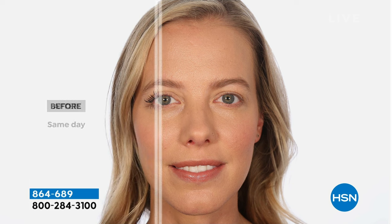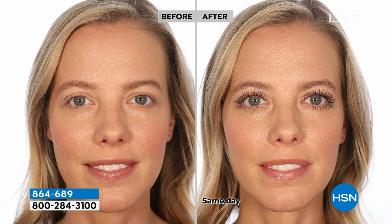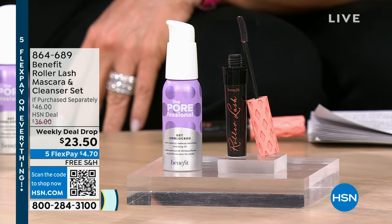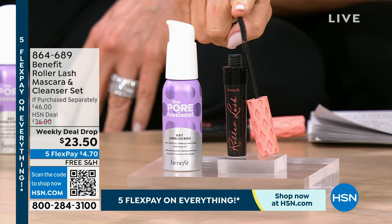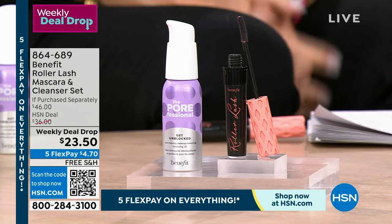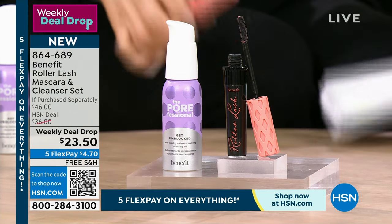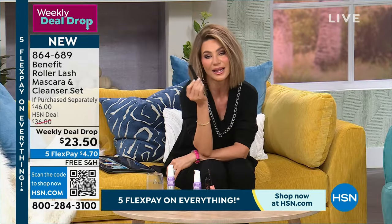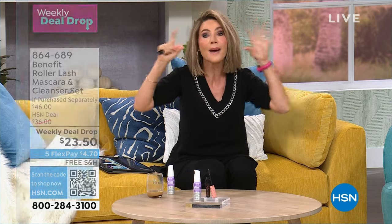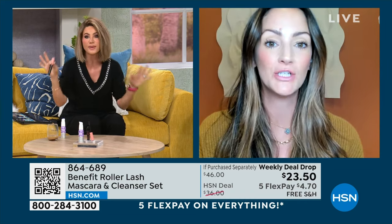We're also including something that is a TikTok craze — their Porefessional number one pore product, the oil cleanser, which is another $18. For basically $4.50 less than you can get the mascara alone, we're also including the Porefessional Get Unblocked mini oil cleanser. We have Annie Danielson, whose mother and aunt started this company back in the 70s, bringing us a national brand. Only here at HSN do they give us these kinds of deals — it's under $5.